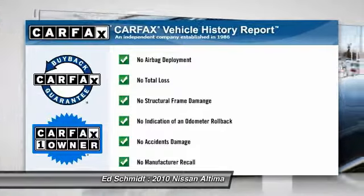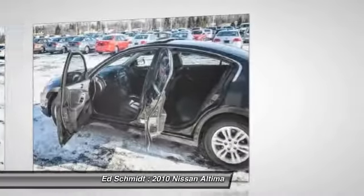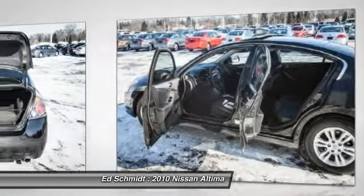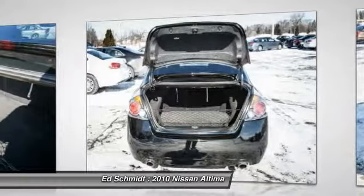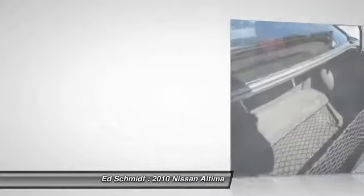This vehicle is Carfax Certified One Owner and qualifies for Carfax Buyback Guarantee. If affordable style and reliability are what you're looking for, this vehicle couldn't be more perfect. Drive it today.